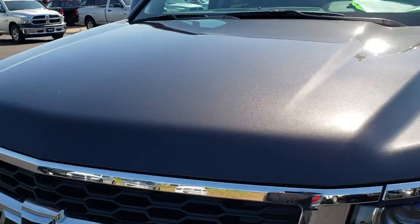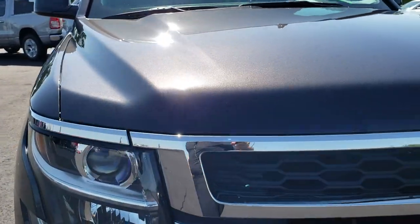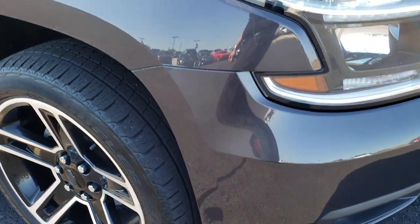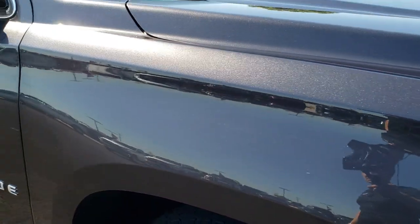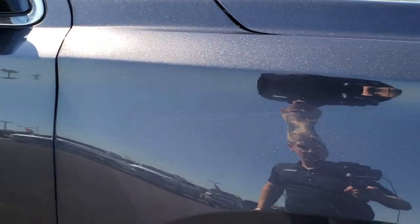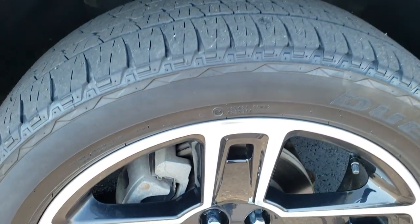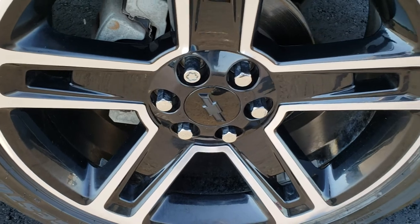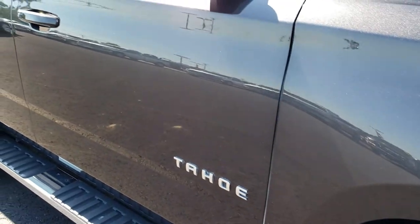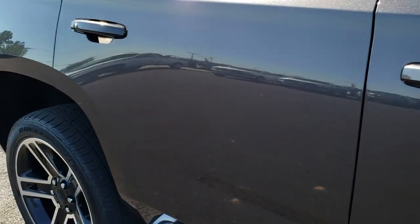Didn't see any dents or dings on that hood. The passenger rim is absolutely perfect — no scuffs or scrapes. And as you go down this side of the vehicle you can see just how clean that body is, how reflective and mirror-like that paint is.